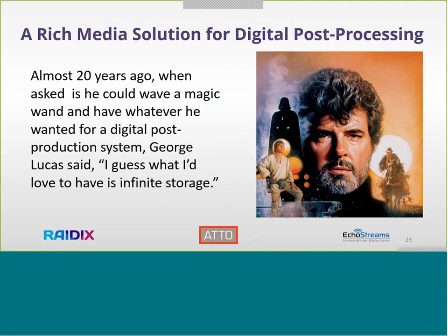On the next slide you can see a beautiful quote from someone who changed the whole entertainment industry. He said that if he could ask for anything, he would like to have infinite storage. The aim of our partners — ATTO, Radix, and EcoStream — is that we share the same value: we wish to build this infinite storage for every specific customer.